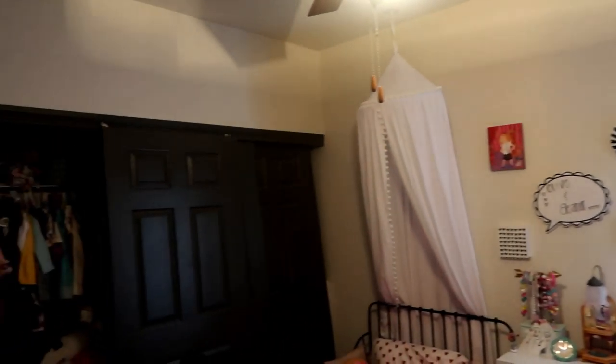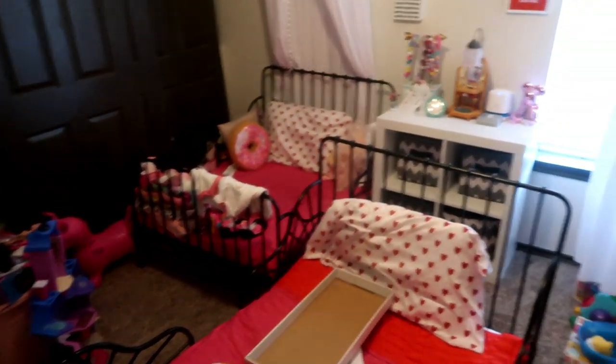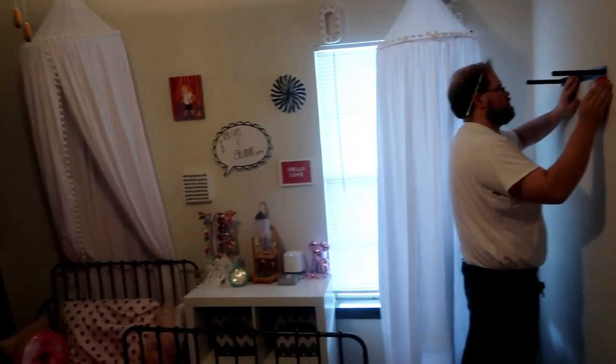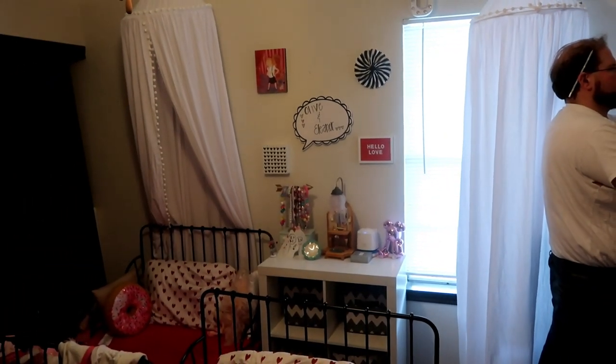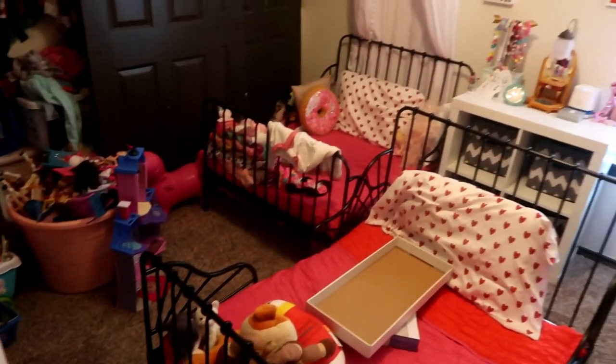Hi guys and welcome back! If you're new, my name is Sarah and I make lots of fun decor videos like this. I also make mommy and lifestyle content, clean with me's, and what's for dinner videos. If you like that, I would love it if you hit that subscribe button.